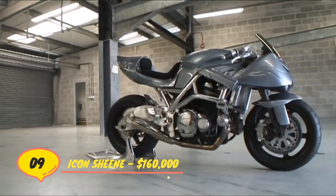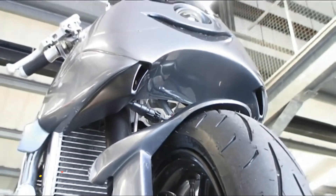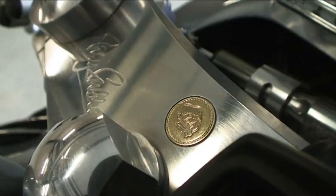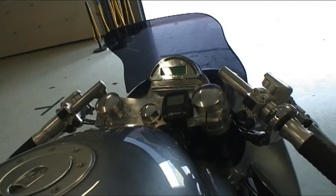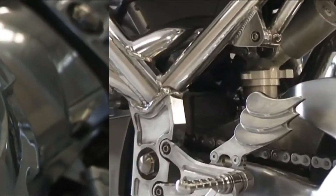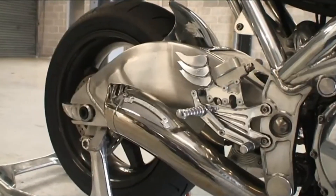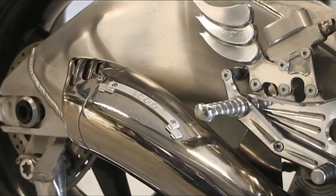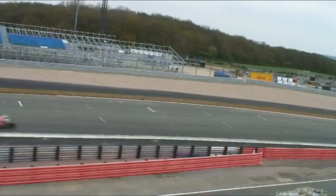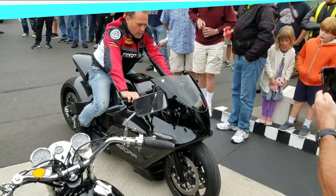Number 9. Icon Sheen – $160,000. Because Barry Sheen, who was born in Britain, is a well-known figure in the world of motorcycle racing, British-based Icon Motorcycles made a line of bikes in his honor. The Icon Sheen has a stylish and distinctive design, as well as a powerful turbocharged Suzuki 4-cylinder engine. It's a seriously exclusive series too, as just 52 of these special bikes will ever be made. The bike costs $160,000 because of all of this.